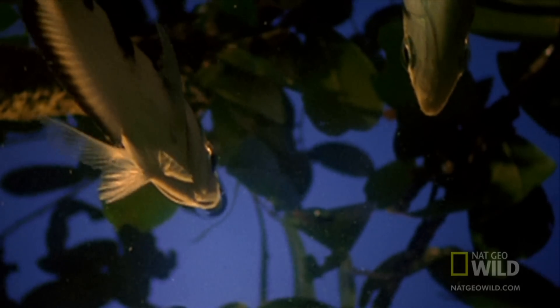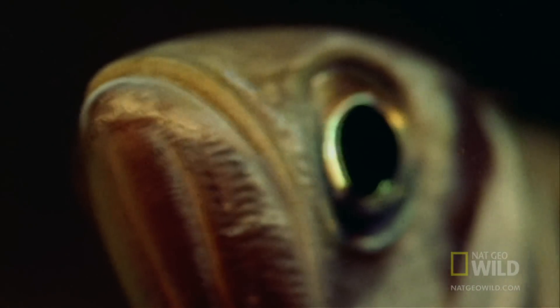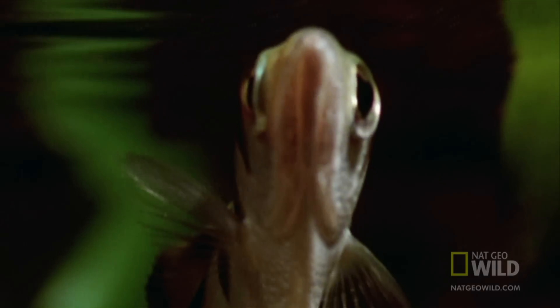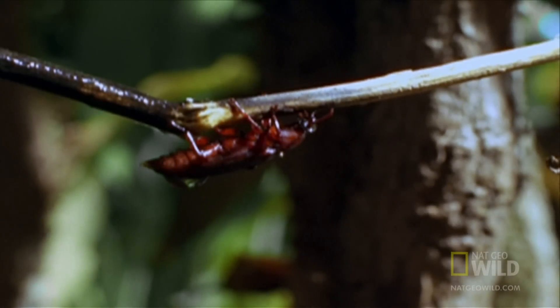The pitiful beetle is the target of a marksman that stalks the tropics of Asia and Australia — the archer fish, one of the few aquatic predators that can hunt prey outside its element.